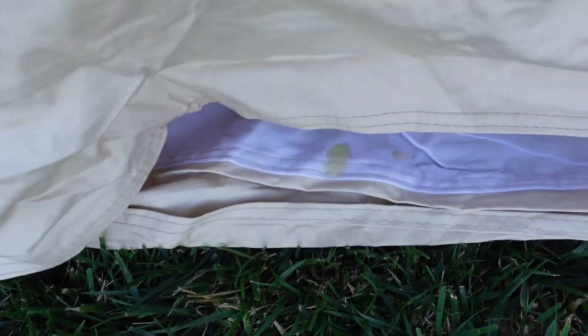Luckily it's like hydrophobic. It's wet. Oh no. You're making it worse though. Stupid dog.